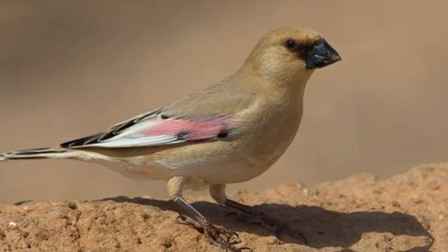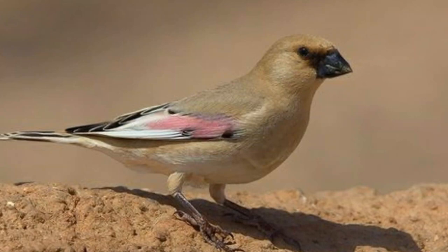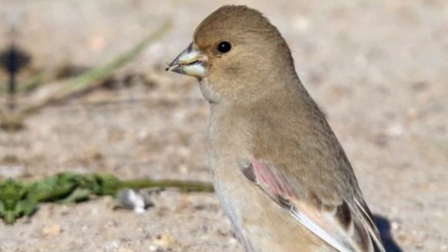Predominantly found in sandy deserts, semi-deserts, and arid steppe regions, this bird has adapted brilliantly to the harsh conditions it calls home. The Desert Finch possesses an earthy yet vibrant color palette, a seamless blend with the golden desert sands.